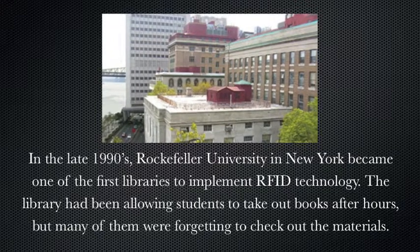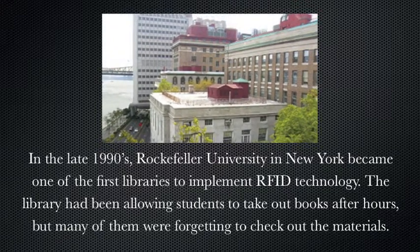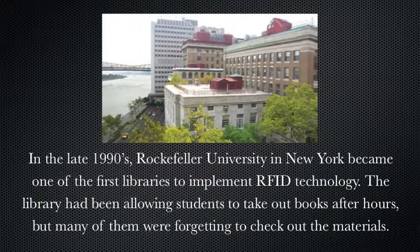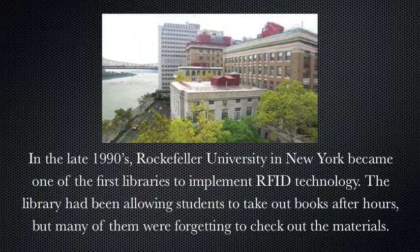In the late 1990s, Rockefeller University in New York became one of the first libraries to implement RFID technology. The library had been allowing students to take out books after hours, but many of them were forgetting to check out the materials.